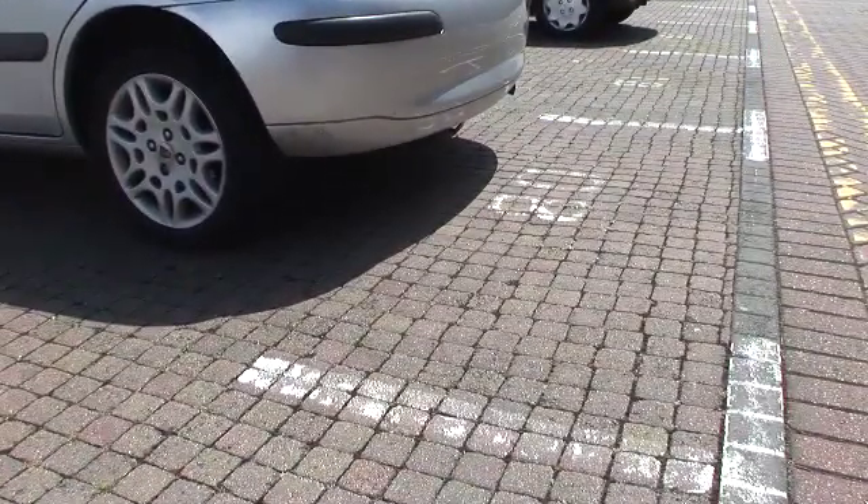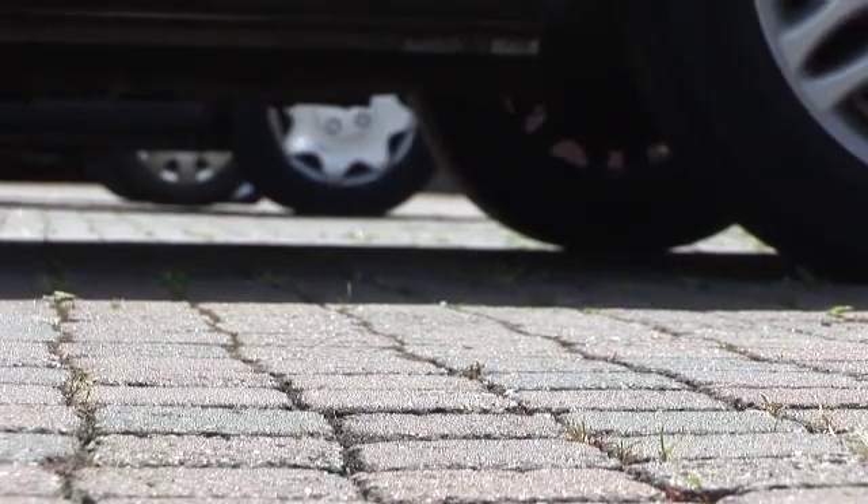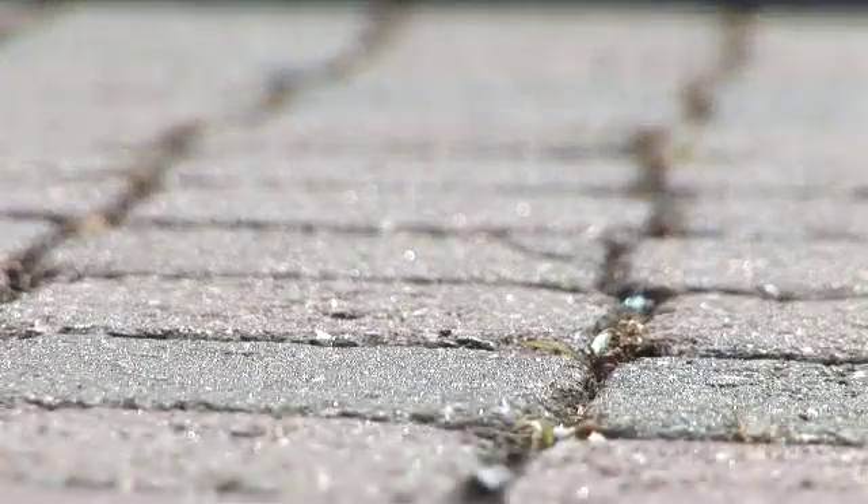If you look under the cars, this is all permeable paving — it's just bricks with no cement in between. When it rains, the water goes through that system and permeates through to the water table. So once again you're separating the water away from storm drainage.